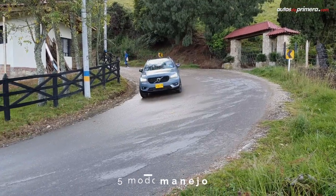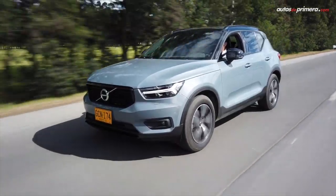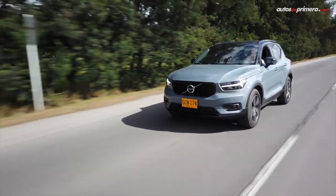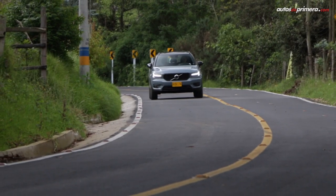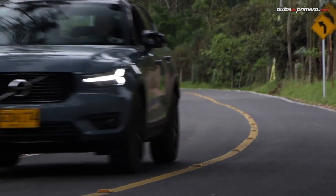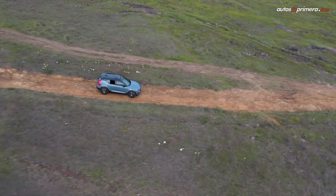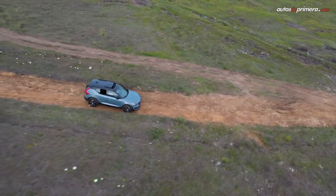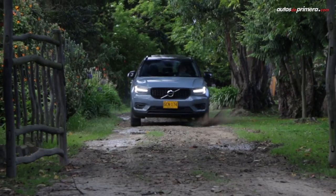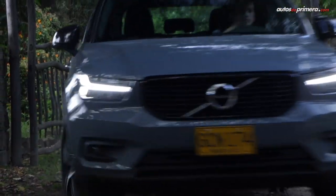For dynamic driving, the XC40 offers 5 driving modes: Comfort, Eco, Dynamic, Individual, and Off-Road. In any of them there is a very good response from the mechanical package, especially in Dynamic mode to take full advantage of the power on a hill or overtaking. The Off-Road mode manages the engine output for safe driving on slippery surfaces up to 40 km/h.